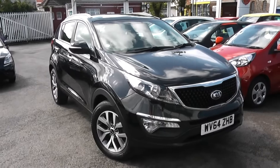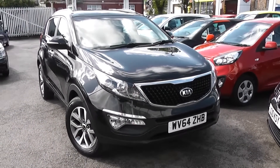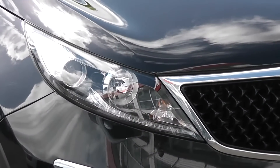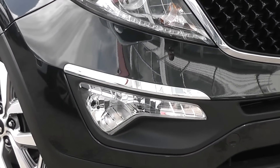Some of the outside features, as you can see, are colour-coded bumpers. This is a 2014 facelift model, so we've got the upgraded front grille with chrome surrounding. We've got LED daytime running lights, projection headlights and large front fog lights at the bottom with chrome strips above them.